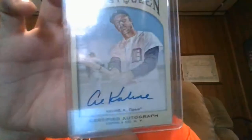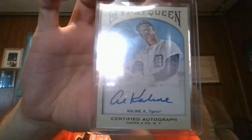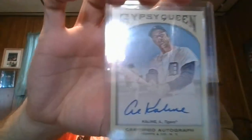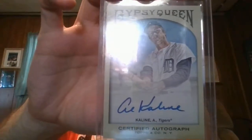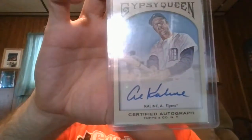I'm super excited to show you my purchase for the 2011 Topps Gypsy Queen Hall of Famer Al Kaline. Super excited to add him. In that particular set out of 2011 Topps Gypsy Queen, I only now have 9 of 44 cards.